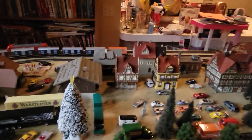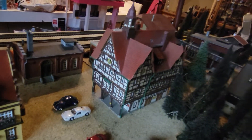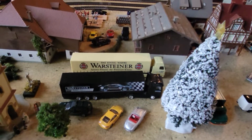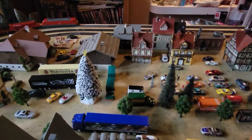For my little city, I just got this little apartment complex right there. A few more little cars. Thanks for watching. Bye bye.